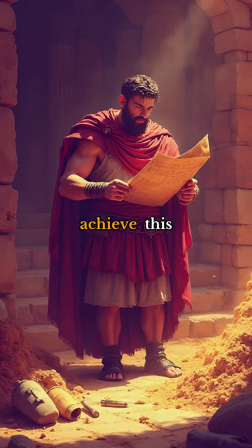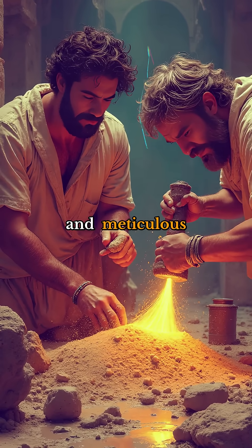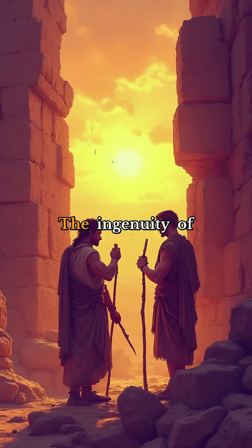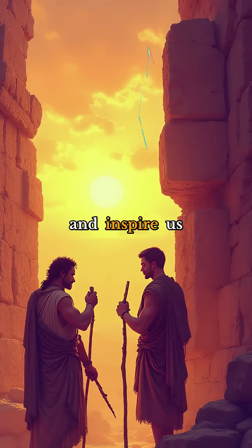So how did the Romans achieve this remarkable feat of engineering? It all comes down to their secret ingredients and meticulous construction techniques, which are only now being rediscovered and replicated by innovative scientists. The ingenuity of our ancient ancestors continues to astound and inspire us to this day.